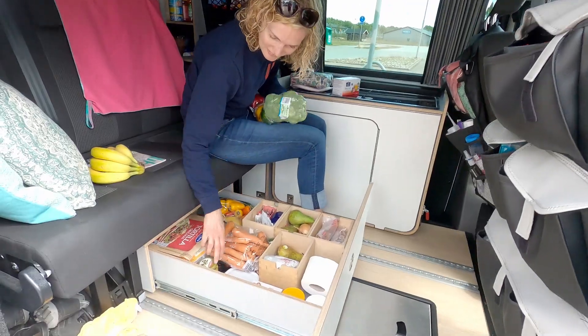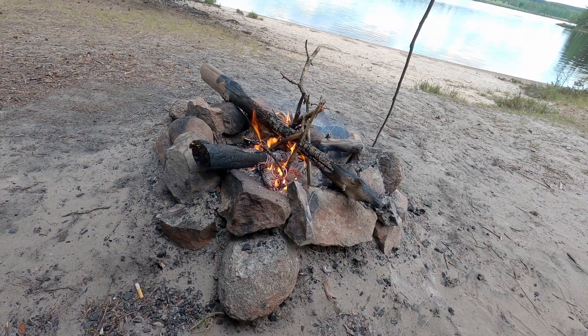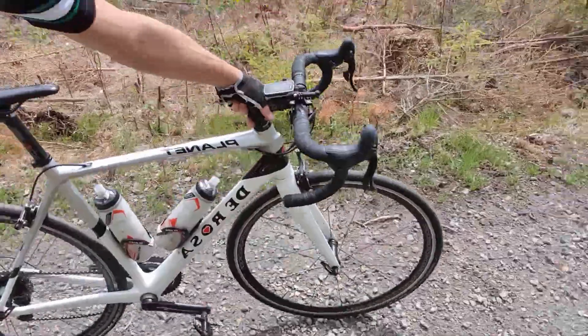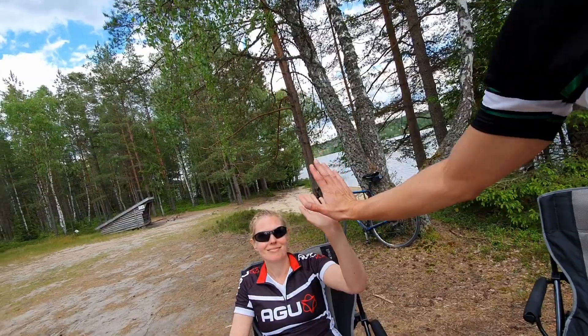In this episode we prepare to go off-grid, we find our first camping spot, and we try to do some cycling on the Swedish roads.